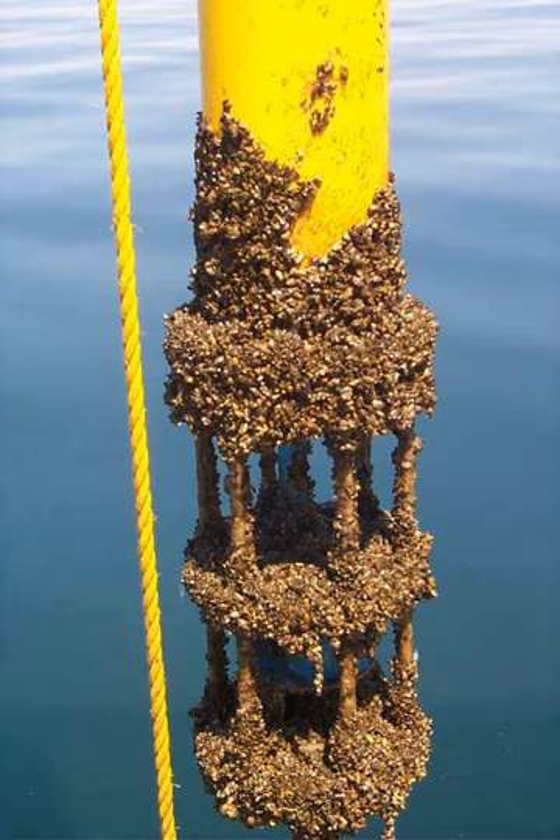Biofouling also impacts aquaculture, increasing production and management costs, while decreasing product value. Fouling communities may compete with shellfish directly for food resources, impede the procurement of food and oxygen by reducing water flow around shellfish, or interfere with the operational opening of their valves. Consequently, stock affected by biofouling can experience reduced growth, condition and survival, with subsequent negative impacts on farm productivity. Although many methods of removal exist, they often impact the cultured species, sometimes more so than the fouling organisms themselves.